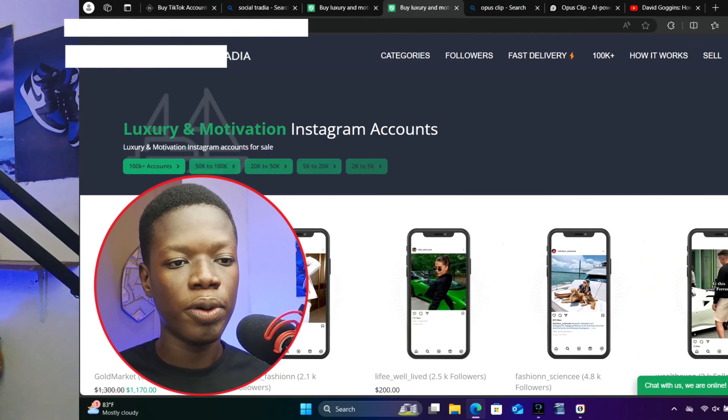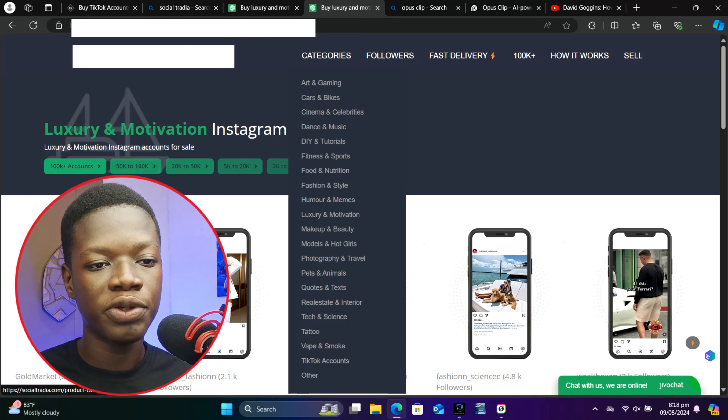If you have an Instagram page and you just want to learn how to sell it, I highly suggest you scroll to the very end of this video where I show you how to sell your Instagram page. But if you don't have an Instagram account or you just want to learn this entire process and keep repeating it every single week, let's get started.